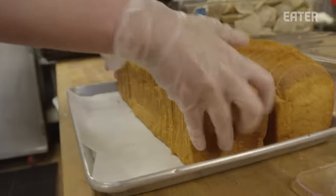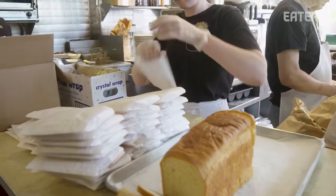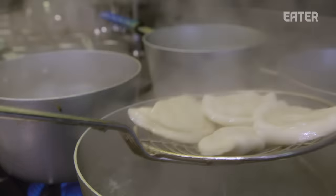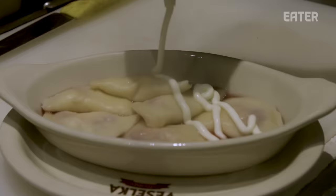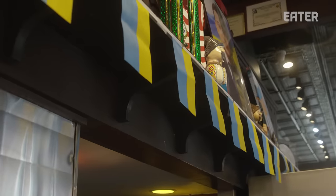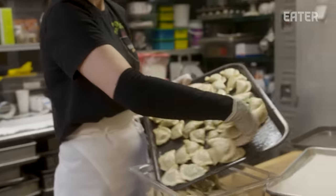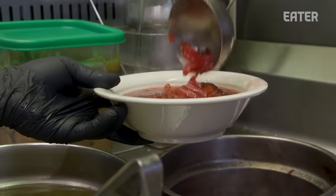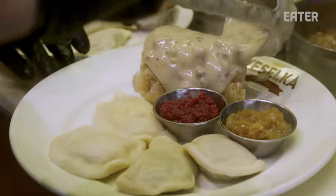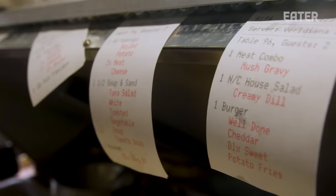We're super busy — starting our lunch rush, doing takeout service and catering today, and prepping for dinner. There's always something going on here at Veselka. Veselka translates to rainbow in Ukrainian, but I like the adage that Veselka is love. The people who work here really want you to feel the love they're putting into it. I do this as a labor of love, seeing people enjoying Ukrainian soul food. Please come — I want you to enjoy what I grew up on: Ukrainian soul food.